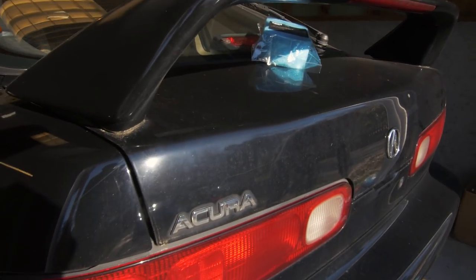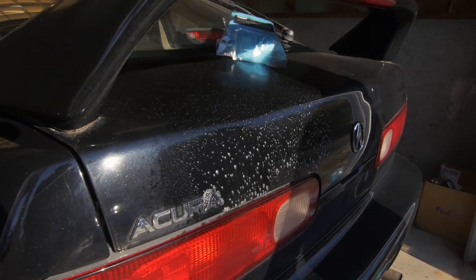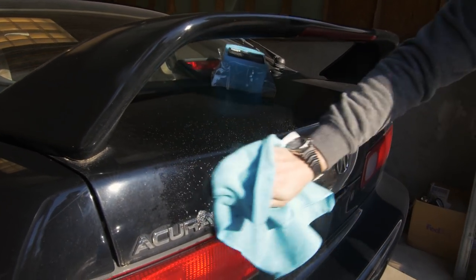The Teggy is really, really dirty — right there. We're using the quick detailer — this is the quick detailer.